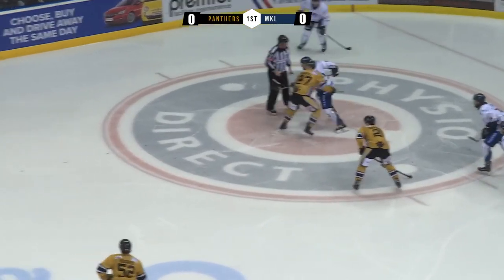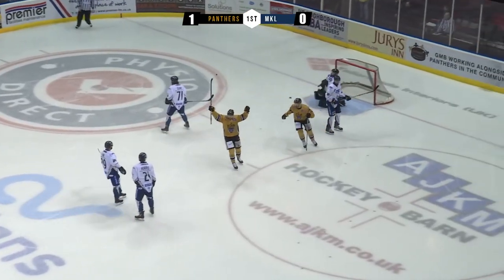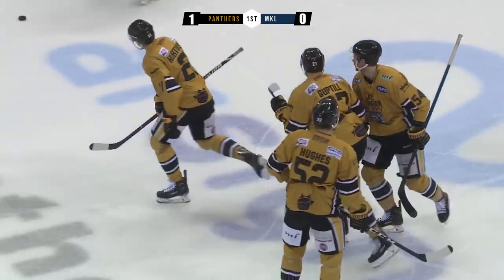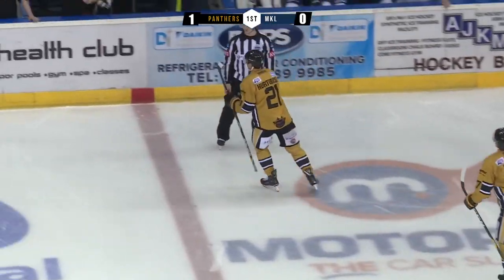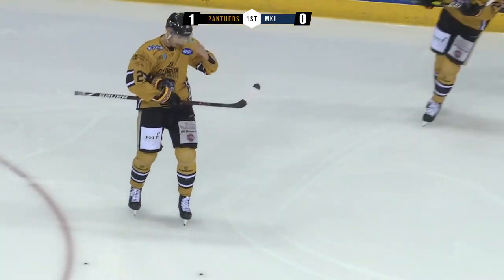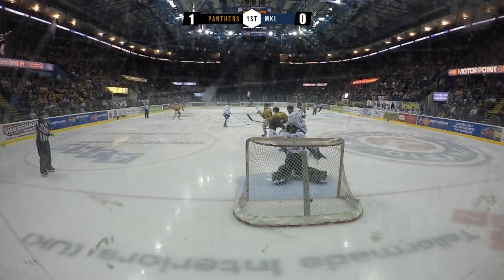Hurtubis, Guptill and Fine. Comes in there deep from Billingsley and it's gone all the way in — has it come off Hurtubis? It doesn't really matter, the Panthers are 1-0. Panthers take the lead. It all starts with a great face-off win by Guptill, who snaps it back to Billingsley. Hurtubis and Guptill heading to the net — great screen, that's how the Panthers want to play, getting bodies to the net. And Billingsley fires from the point to take the lead.